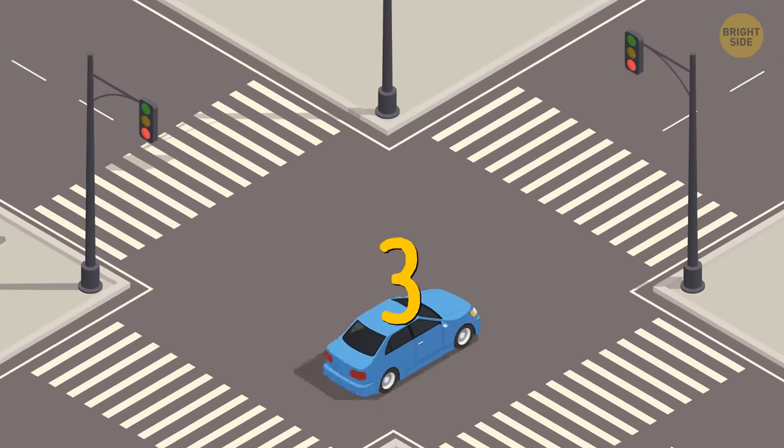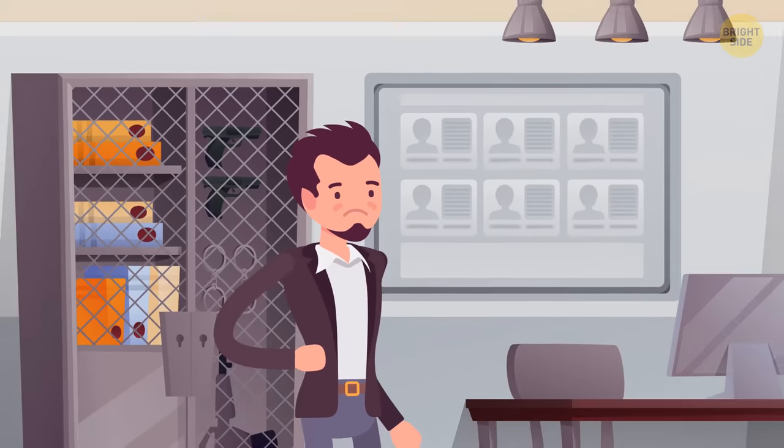The third car should move first by reversing. Finally, James arrives at the police station.